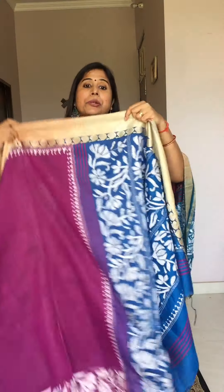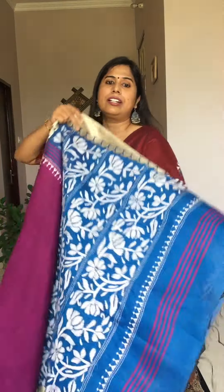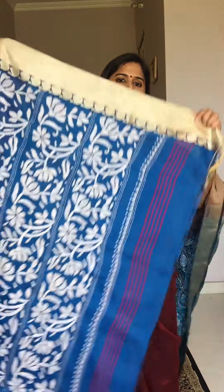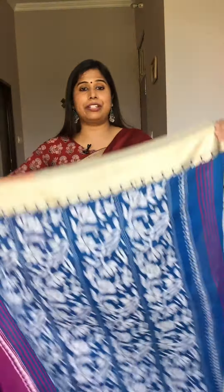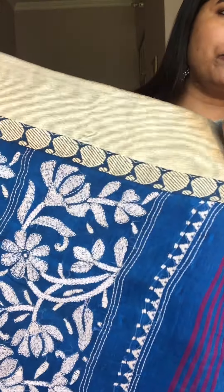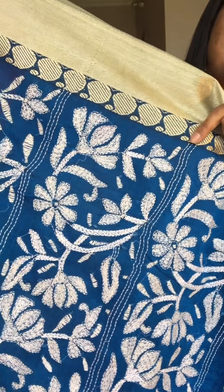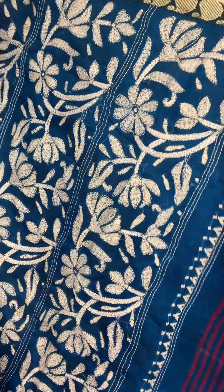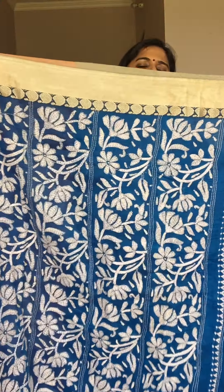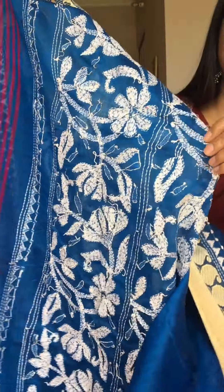Moving to the next saree — this is another beautiful shade of magenta and blue. Just to clarify, these two blue colors are slightly different: this one is a peacock blue and this one is more of an ink blue, but both shades are very beautiful. The archal has a weaved reshom border along with a pasal motif, and the archal features ink blue and white thread katha hand embroidery work.